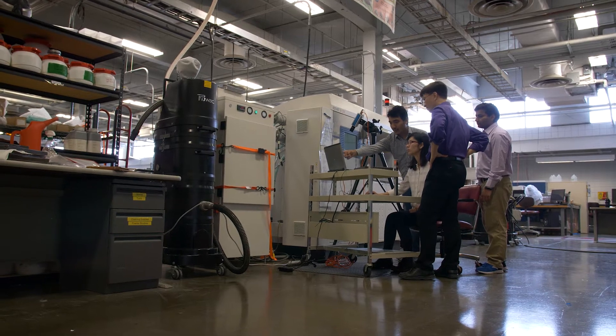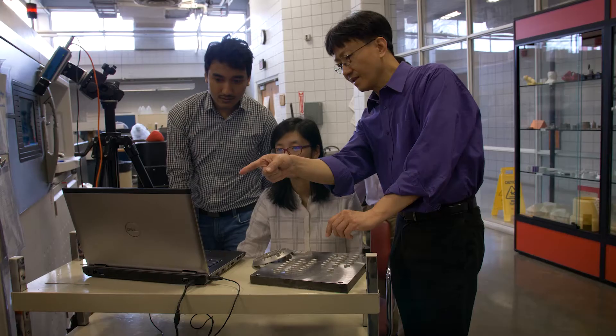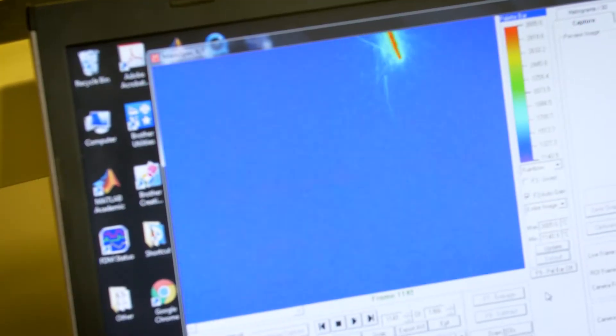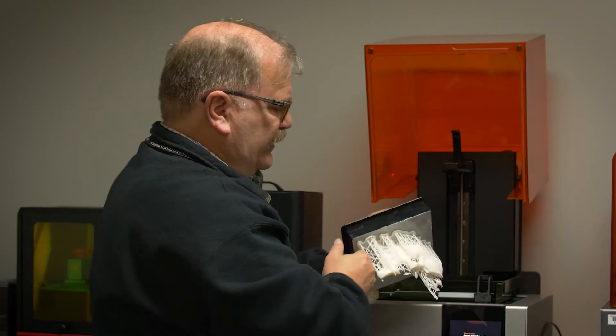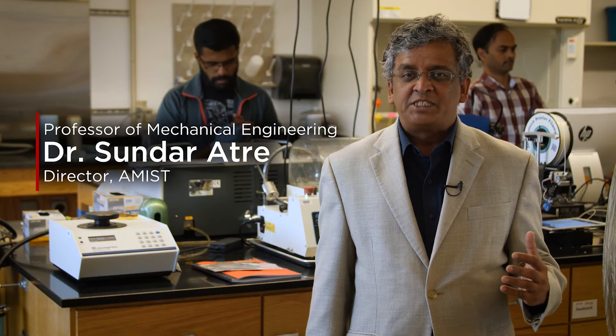The Additive Manufacturing Institute of Science and Technology, or AMIST for short, is an overarching organization at the University of Louisville, which aims to support and promote additive manufacturing activity across the campus, from the Speed School to the Health Science Center. AMIST has a strong research mission that focuses on various aspects of additive manufacturing and design research.